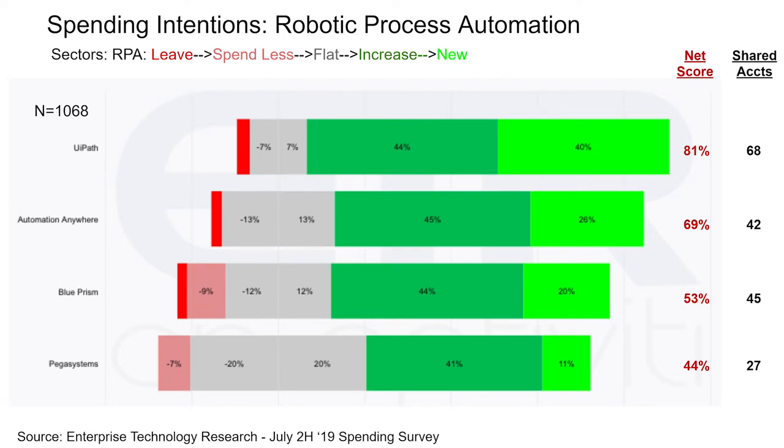On the right-hand side in black, you see shared accounts — the number of accounts that mentioned intending to spend on, or in the case of dark red leave, or bright green add, these respective companies. Out of the 1,068 corpus of data: 68 for UiPath, 42 for Automation Anywhere, 45 for Blue Prism, and only 27 for Pegasystems. These are still statistically significant enough to get indications. UiPath leads, but all of the companies are actually quite strong on a relative basis.